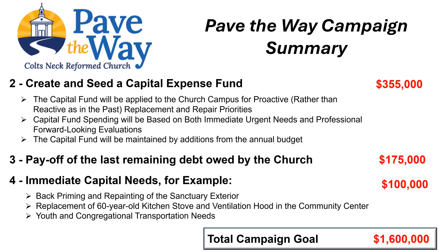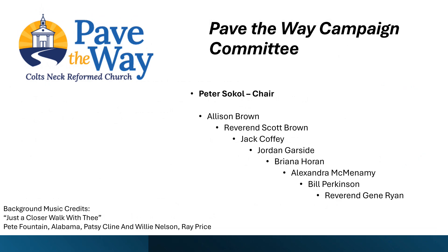Members of the committee leading the Pave the Way campaign are shown on the next slide. Please be on the lookout for more details about the Pave the Way campaign. The committee will be providing a host of written materials posted on the church website and offering in-person information sessions. Feel free to ask any member of the committee for additional campaign information.